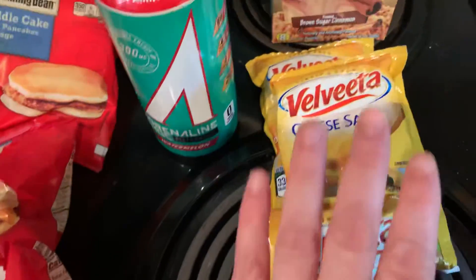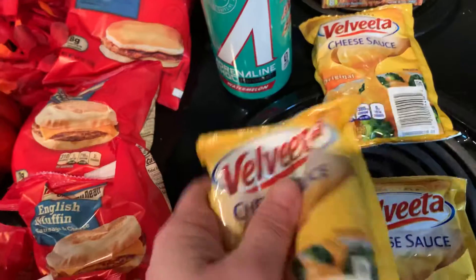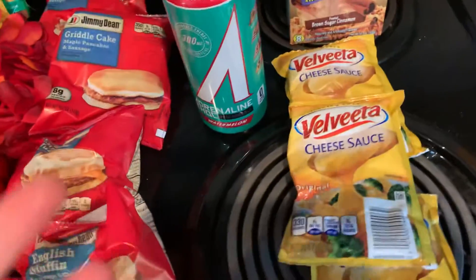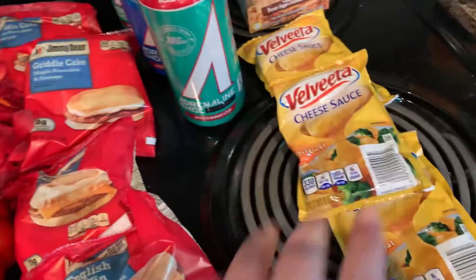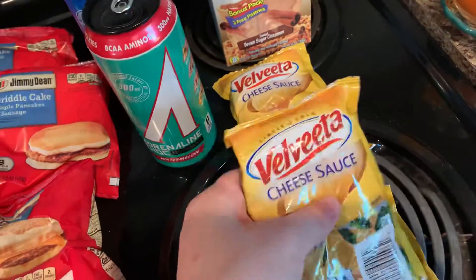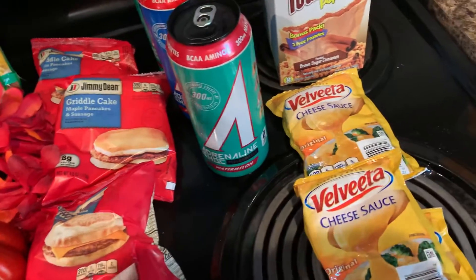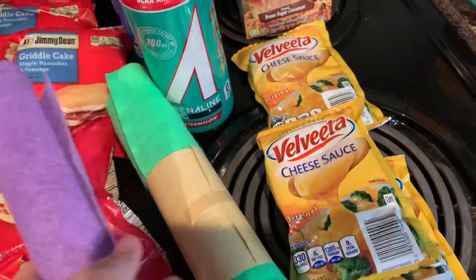I got three of the Velveeta cheese packs because I like this stuff in certain dishes. They sell a four-pack at Walmart but it's pretty much the same price, so I grabbed three. And if you hear my dog, he is coughing — he is on medicine, he does have a condition. I apologize for that.